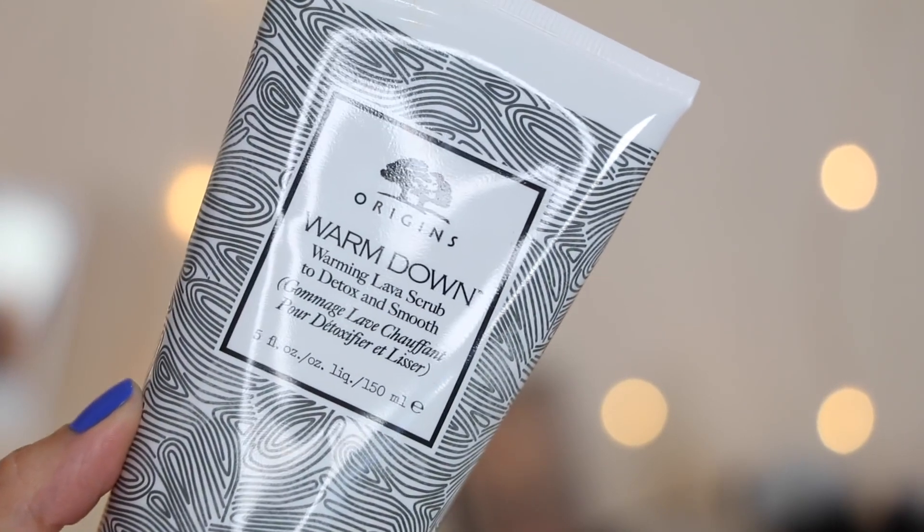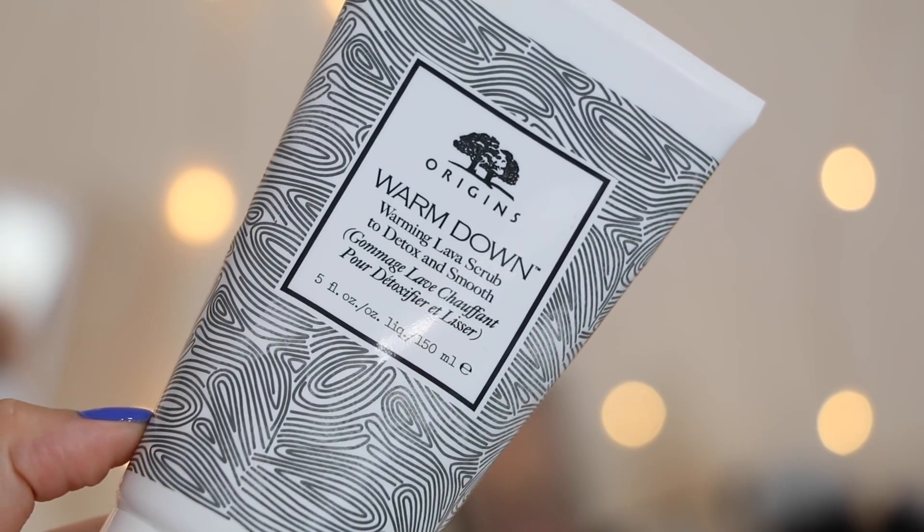My last favorite is the weirdest but coolest product ever — you should buy it for the experience alone. This is the Origins Warm Down Warming Lava Scrub to Detox and Smooth. This stuff is wild — it's a typical body scrub, but it's a hot body scrub. It says adjust product amount for your desired warming effect; more product creates more warming. Yes, it does. I bought this on the Sephora website because it said it was a water-activating warming lava scrub that relaxes sore muscles and detoxes skin post-workout.